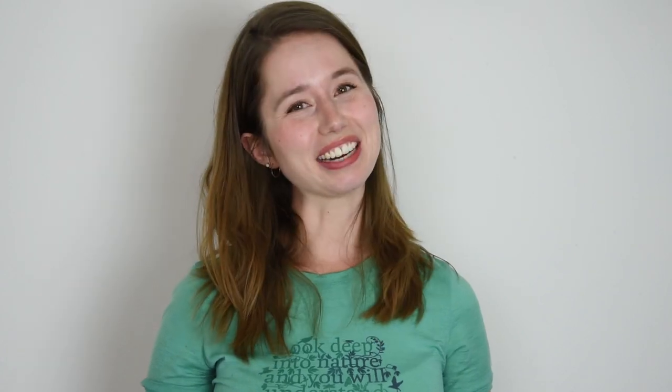Thank you so much for watching. Please subscribe, and please check out my book as well. My book is called Make It Up — it's a book on how to make all your own cosmetics using mica, Sericite mica, pigments, and all kinds of other wonderful ingredients. I'll throw a link to that in the description box below. Thanks so much and I'll see you next time.